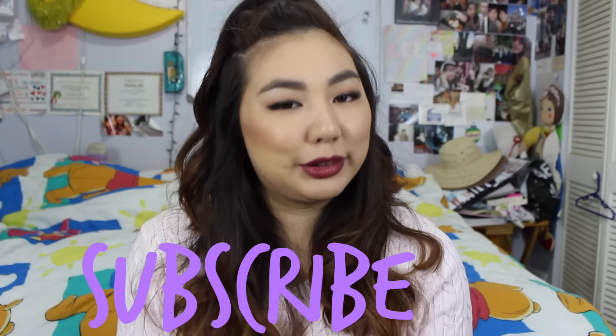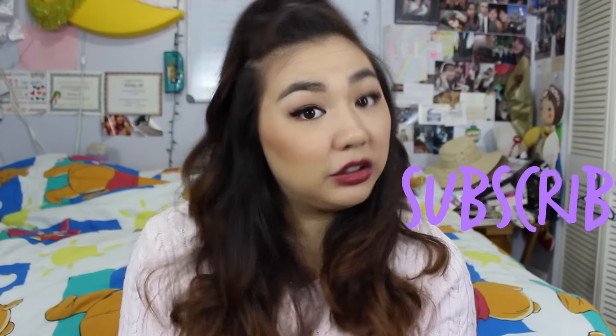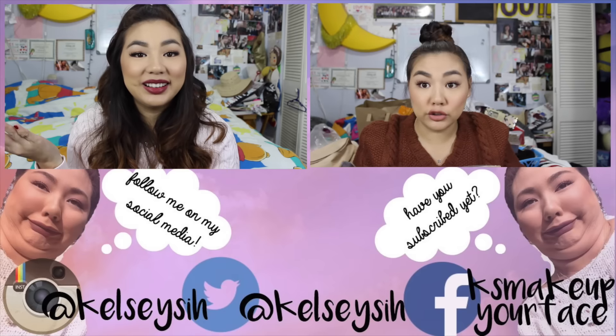Alright guys, that is it for this video — that concludes all of my drugstore favorites. I hope you enjoyed it and found something new. Maybe you haven't tried any of the products I mentioned — I suggest you go try them because they are amazing. If you have recommendations for drugstore favorites I haven't mentioned or haven't tried, mention them in the comments because I would love to try them out. Don't forget to subscribe — I'm doing a giveaway when I reach 2,000 subscribers. Also like the video, comment down below, share the video, and I'll see you guys in the next video. Bye!